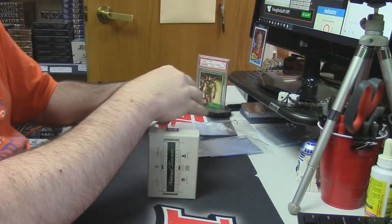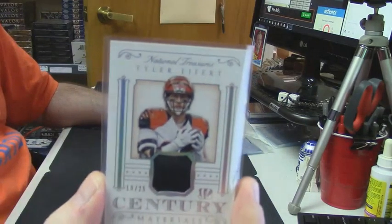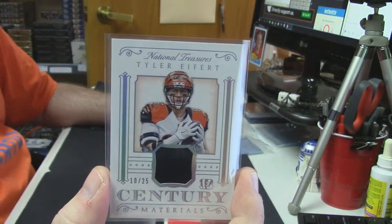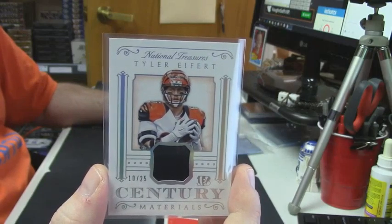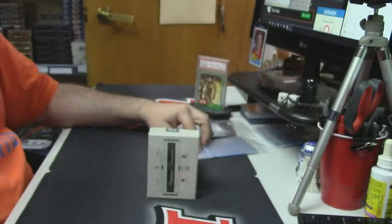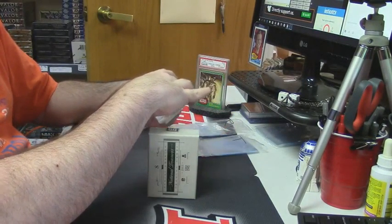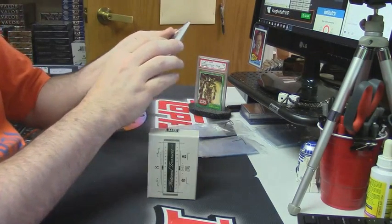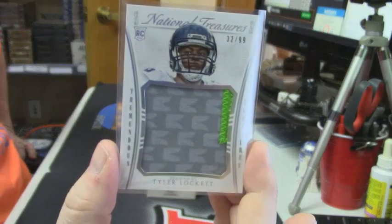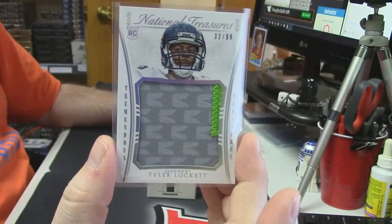10 out of 25, signature materials — that's a good card, Tyler Eifert. He scored I don't know how many touchdowns last year — it was crazy. 32 out of 99, three-color jumbo patch, Seahawks rookie — Tyler Lockett. Another nice card.